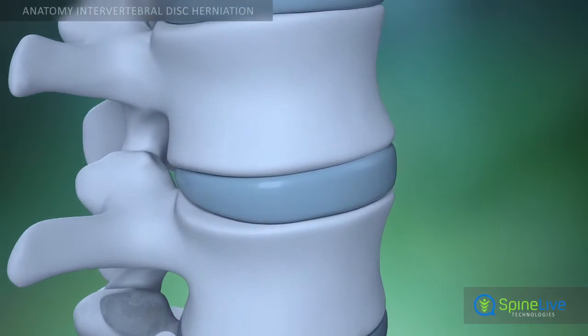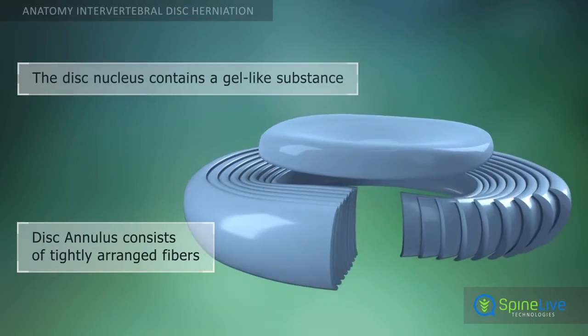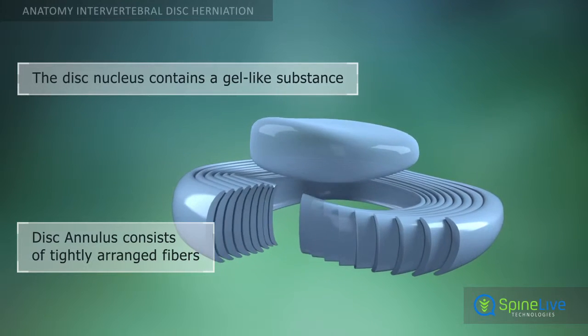Each spinal disc has a tough outer shell called the annulus. The center portion of the disc, the nucleus, contains a gel-like substance.